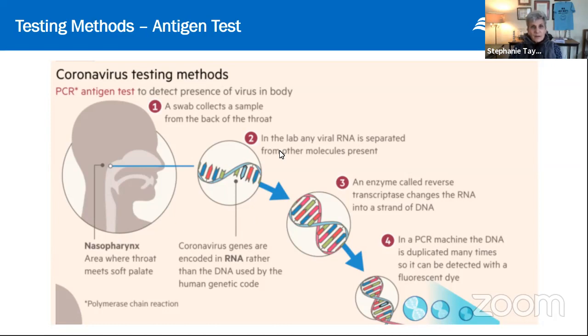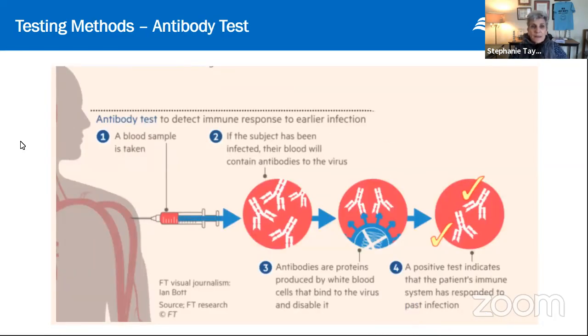Coming down the pike is another test that's really necessary: the antibody test. Antigen is the virus; antibody is what our body forms to fight the virus. Antibodies hang around for a long time — we're not exactly sure how long, but the antibodies from people who've had this disease and recovered appear similar to those made in response to SARS-1, which lasted about two years. So if you've had this illness, you're likely protected for at least two years. The antibody test checks your blood for the presence of those defending antibodies.